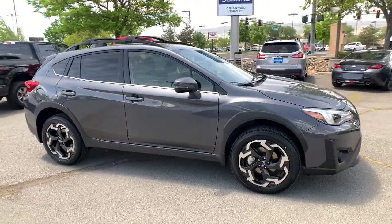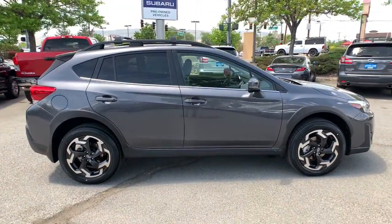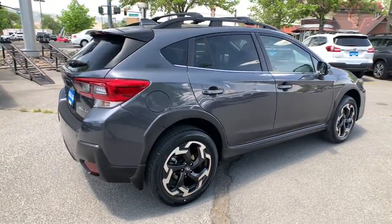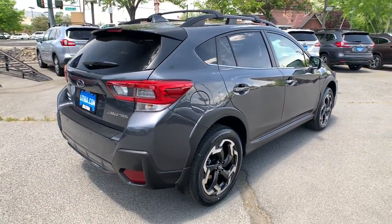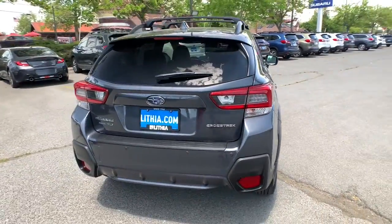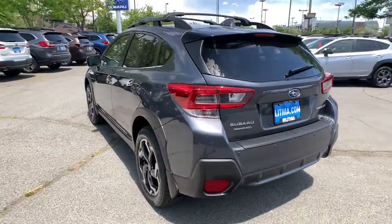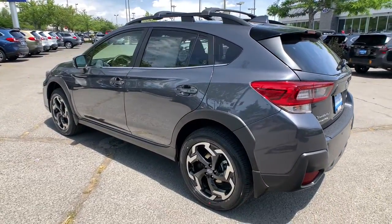Picture yourself in the 2022 Subaru Crosstrek. This affordable, fuel-efficient Crosstrek gives you all the features you need to keep up with your busy lifestyle. All-wheel drive, flexible interior space, a smooth car-like ride, and impressive connectivity help you tackle every project with confidence.